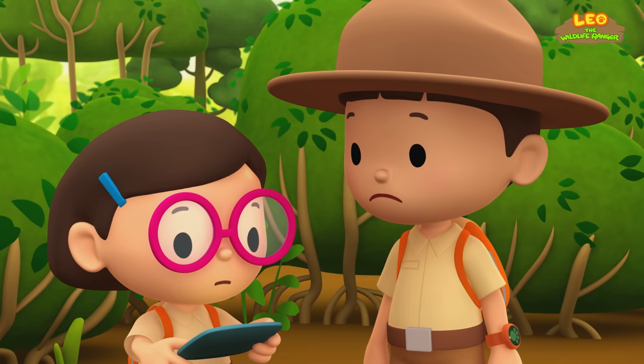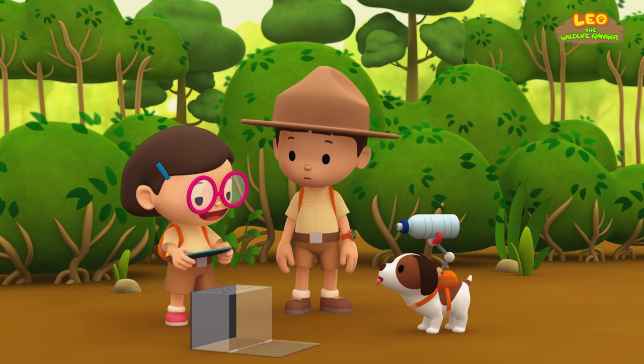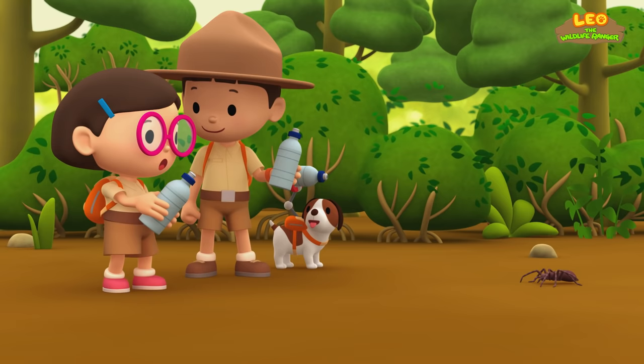I don't know, I can't find anything. I don't think we can scare the weasels away with water, Hero. Whoa! What are you doing, Hero? That's a great idea, Hero. It might work if we shoot the water out of our bottles. Let's do it! Shoo, weasels! Leave the spider alone! We did it! The weasels are gone!